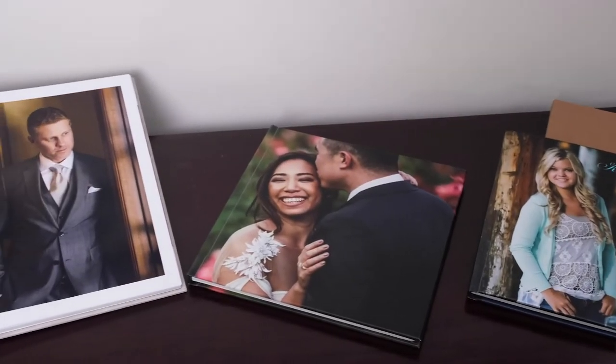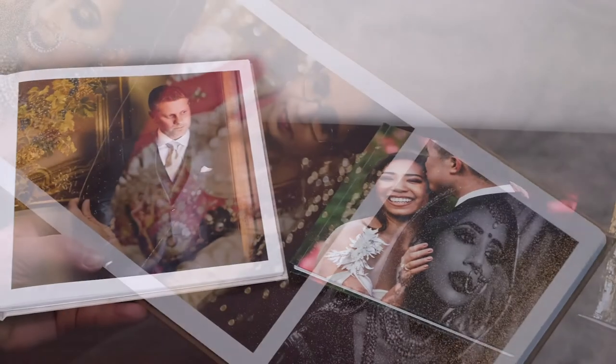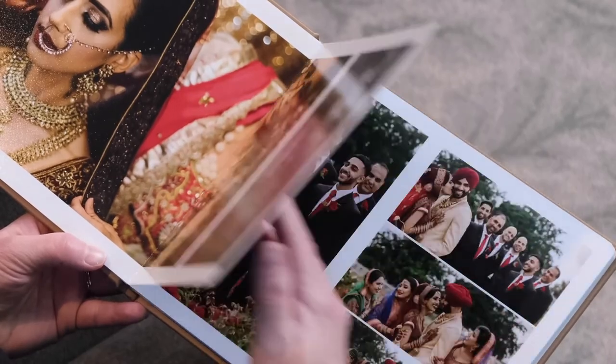We also offer Sunrise Albums which feature photographic pages mounted back-to-back for a stylish, refined, thin profile.